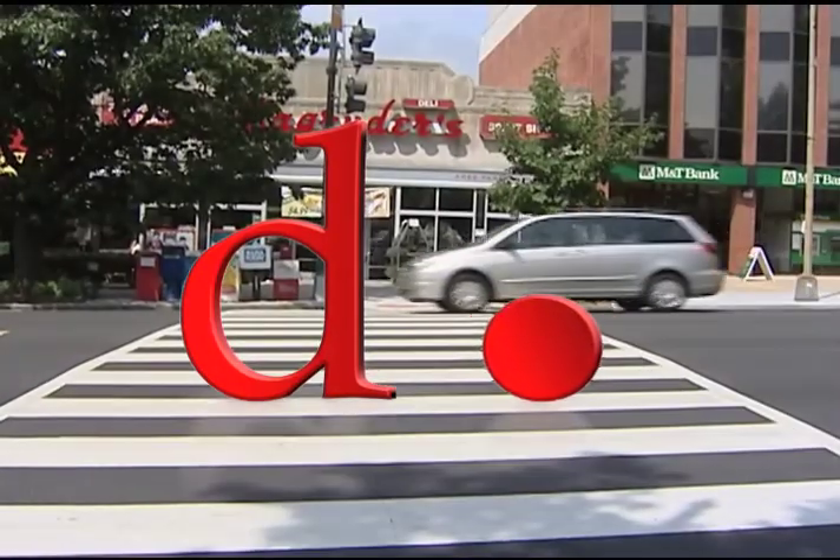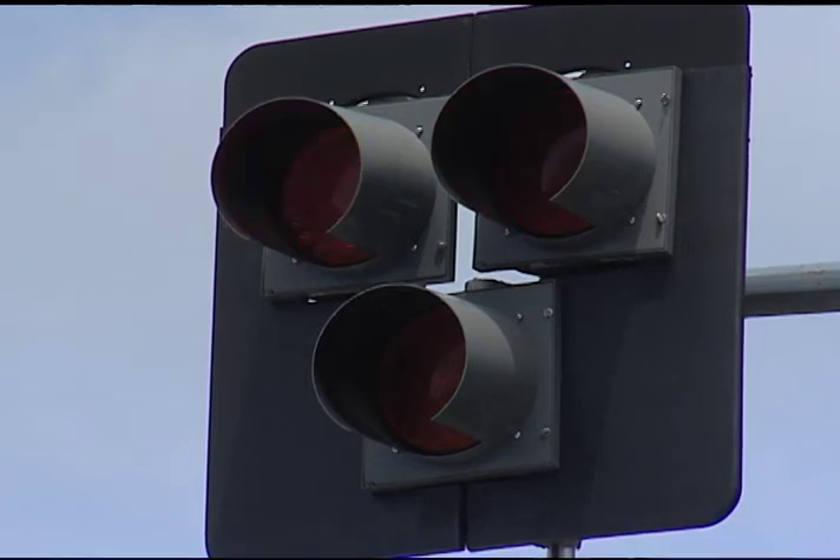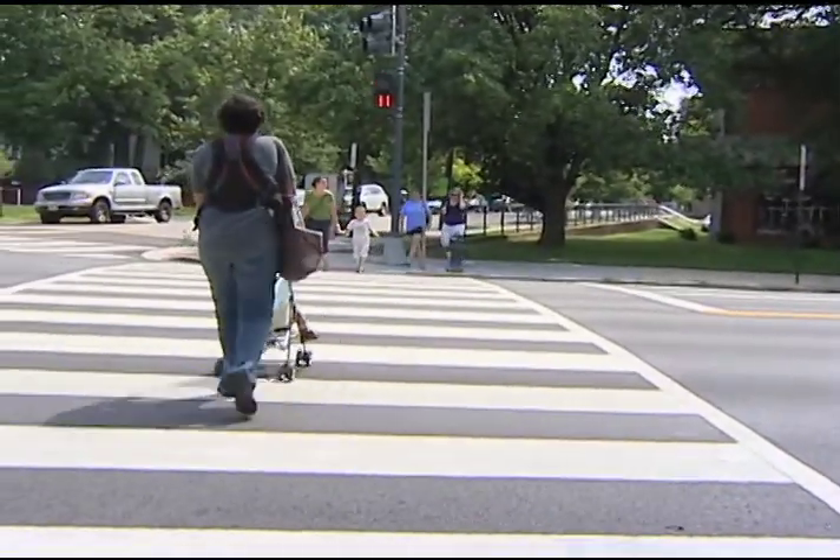DDOT is making some of the city's busiest streets safer for pedestrians by installing hawk signals. For pedestrians, a hawk works like other push-button traffic signals.